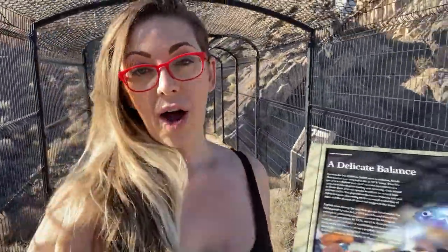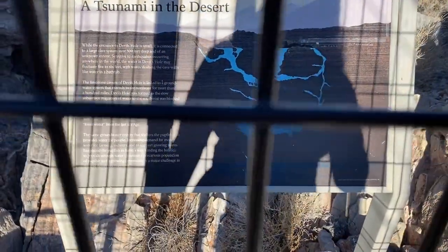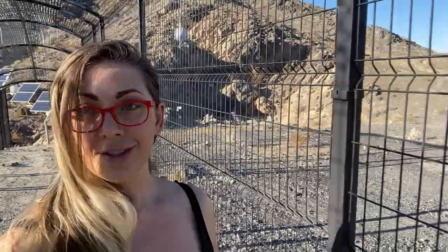One of the rumors surrounding the Devil's Hole is that it's not just a deep series of caverns, but that the water actually connects all the way out to the ocean. There is a scientific fact to support some kind of connection: if there is an earthquake as far away as China, Japan, or Chile, the water in this hole will vibrate, and if the quake is strong enough you'll see the water slosh from side to side like inside a bathtub. This means there has to be some sort of connection — whether geological or whether these springs go down deep enough to reach the other side of the world.